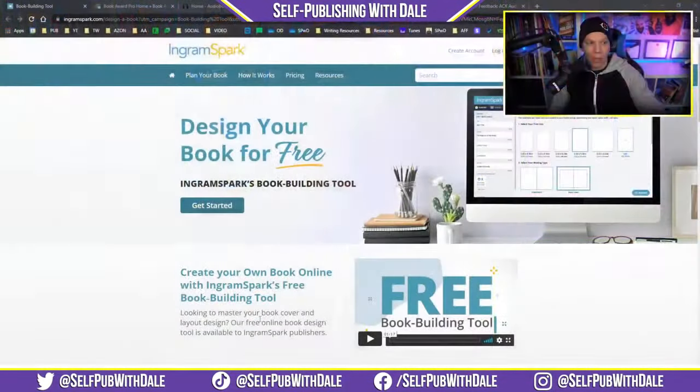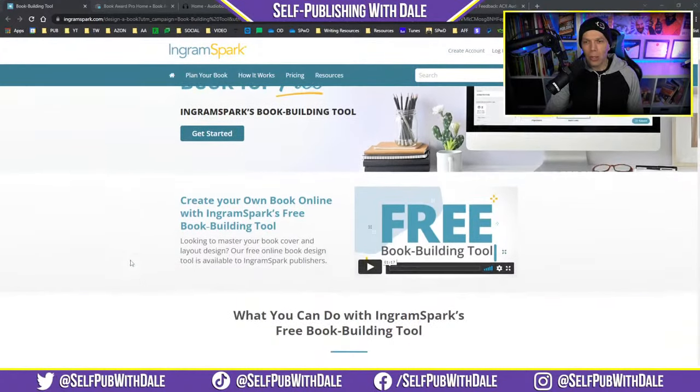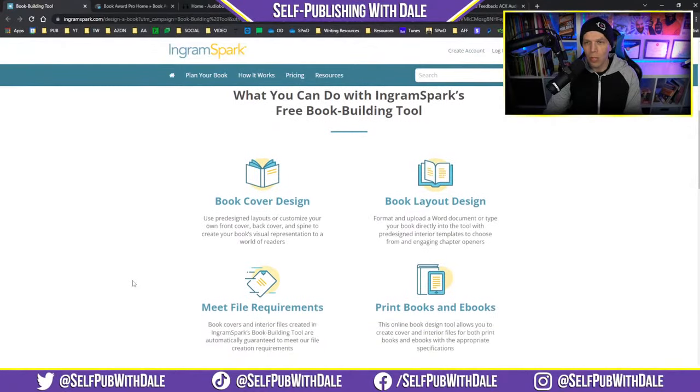Starting it out with the fine folks over at IngramSpark. They have a new book building tool. You can design your book for free — create your own book online with IngramSpark's free book building tool. Looking to master your book cover and layout design? Their free online book design tool is available to IngramSpark publishers. You can do cover design, book layout, and you can meet file requirements. Ingram is really picky about the files, so using this book building tool might save you a lot of stress.